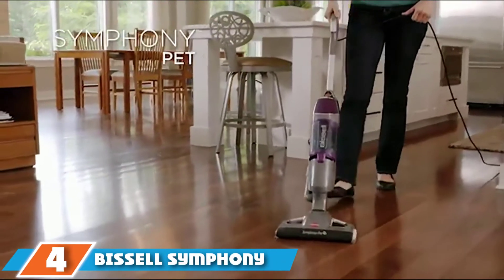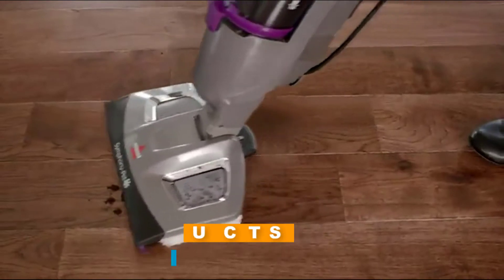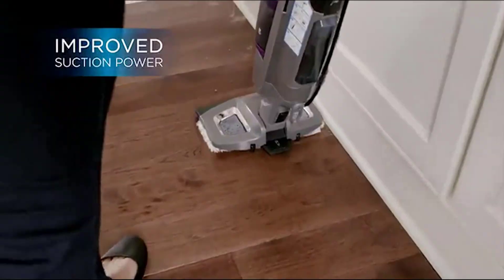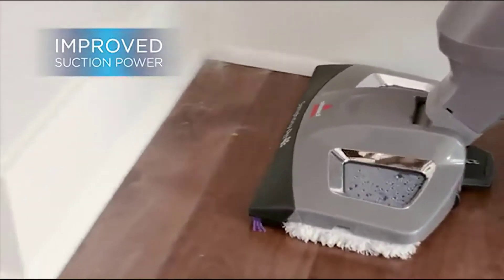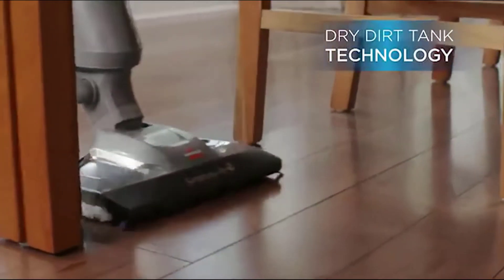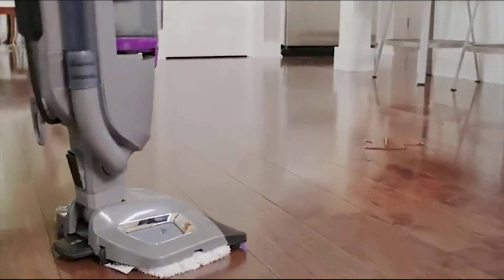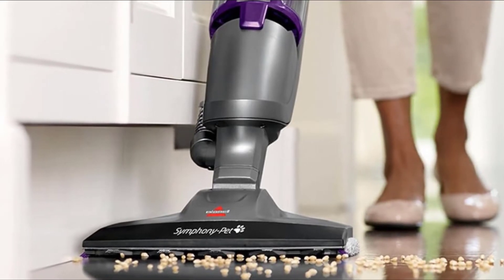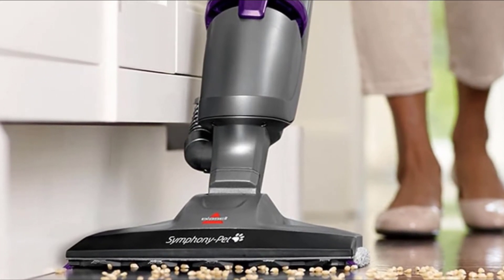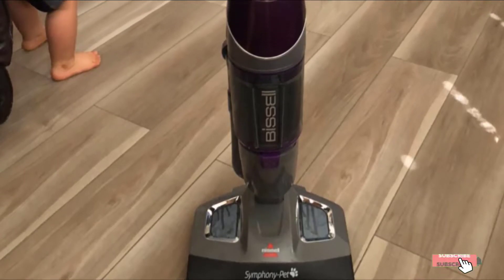At number 4, we have the Bissell Symphony Steam Mop 1543, built with pet owners in mind. It makes cleaning up after your pet much easier since it eliminates the need to sweep, vacuum, and mop separately — you can use this all-in-one tool to handle the whole mess at once. The Symphony has separate tanks for dirt and wastewater, enabling it to vacuum and steam clean simultaneously. It comes with a series of attachable pads, and for major messes you can clip on a disposable pad and throw it away when finished.